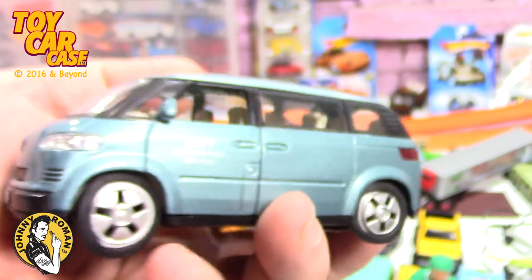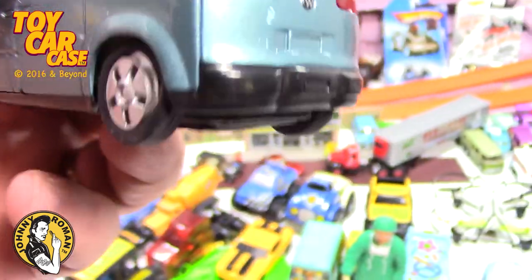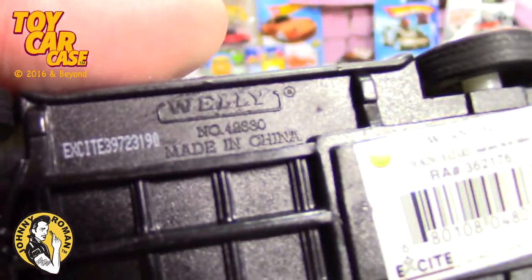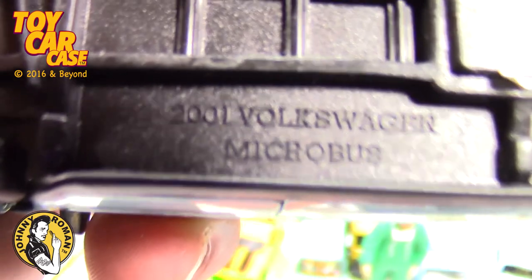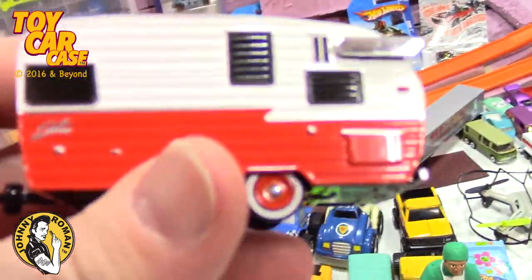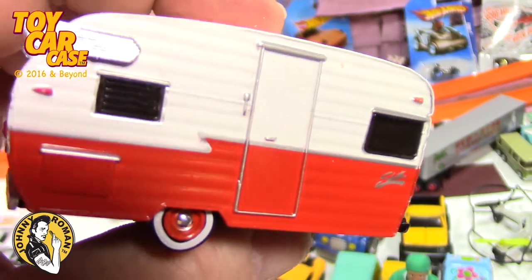Volkswagen - is that the new bus? Ecobus? Could be. It's a Welly. Nice micro bus - look at that again, you just never know what's at the bottom. This one does not fit in the cases, but again a really cool camper.